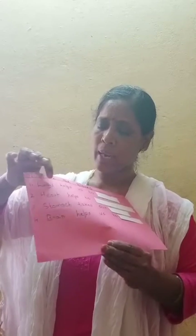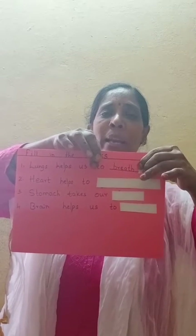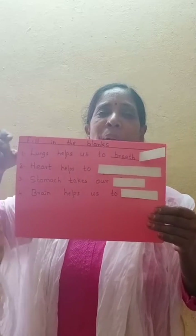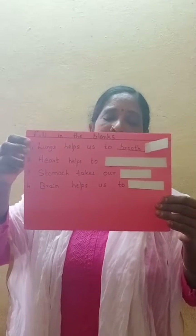What is the first one? Lungs help us to breathe. Lungs help us to breathe: B-R-E-A-T-H.